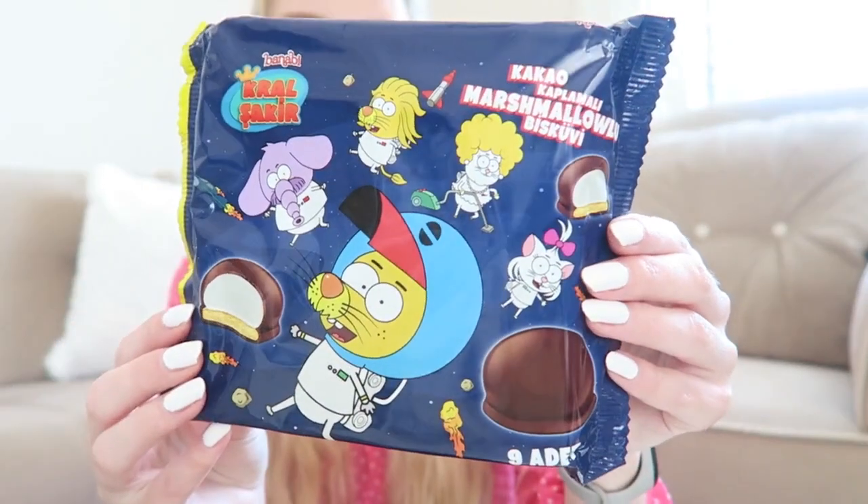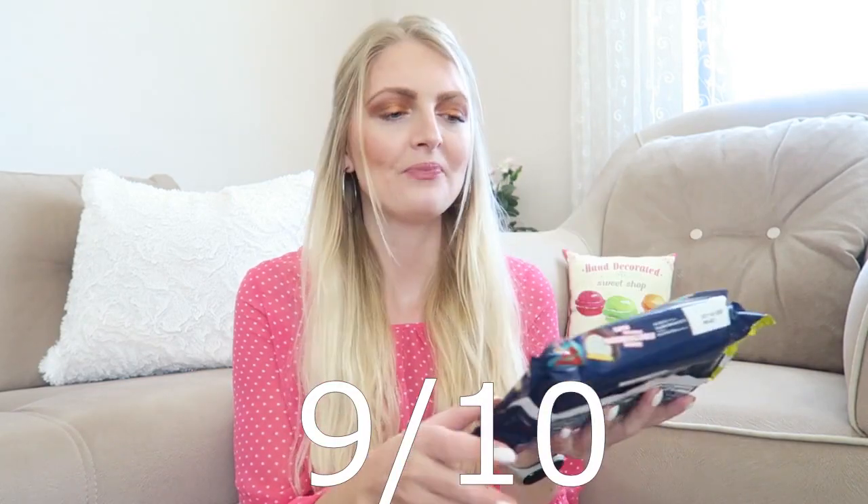Moving on to something that looks super fun — this is from the brand Banabi and it's called Kral Shakir. The packaging looks really cute with all different animals: cats, dogs, elephants. It looks like something with chocolate and a marshmallow on a biscuit, so I'm really excited to try this out — there are nine of them inside. I can say that I love this, it's so delicious! The chocolate is really sticky though. The marshmallow is so fluffy and poofy and the chocolate is also really nice. I'll definitely give this a nine out of ten — if you live in Turkey you have to try this, it's really good!